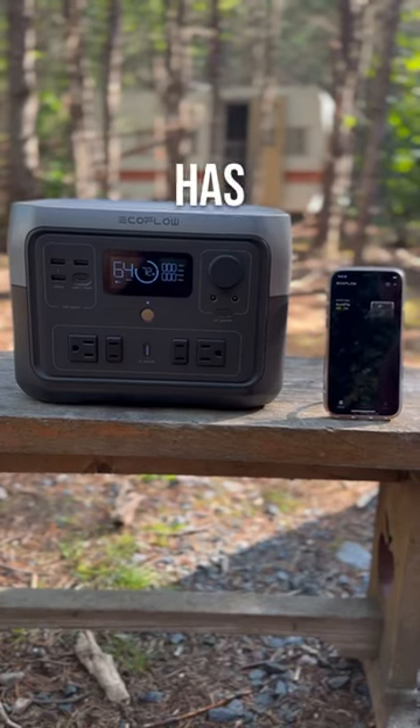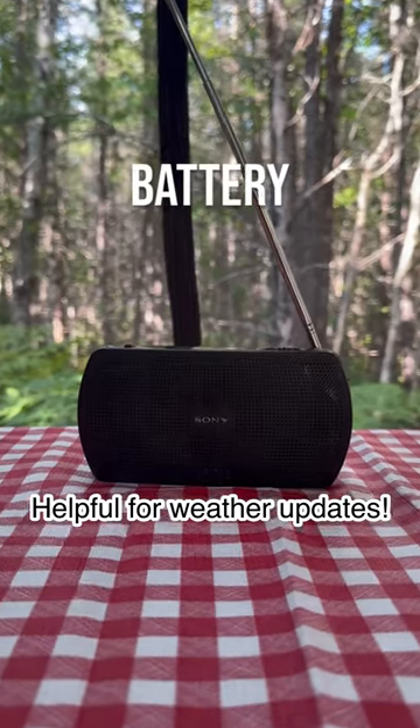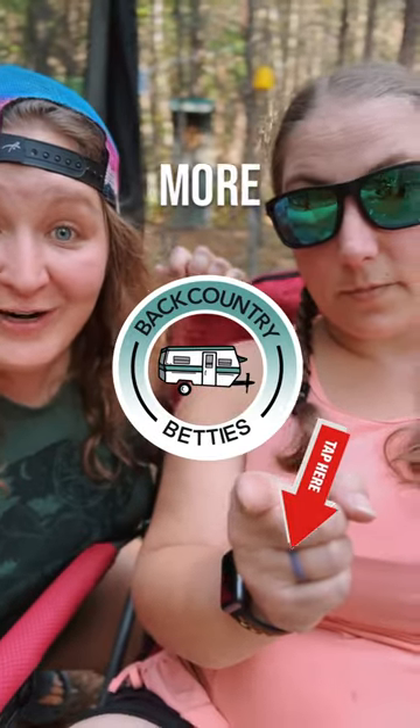Honorable mention to our battery-powered radio. If you want a review on any of these products, let us know in the comments. Like and subscribe for more Backcountry Buddies.